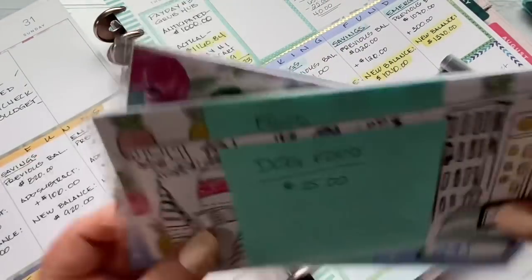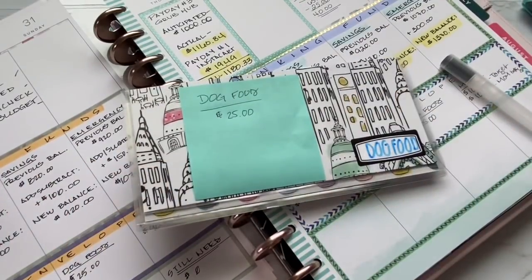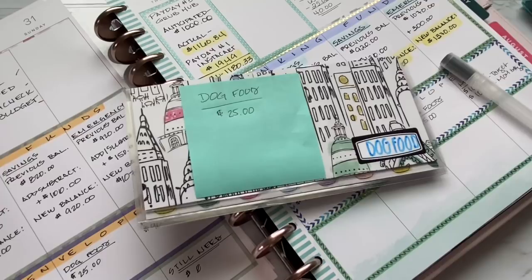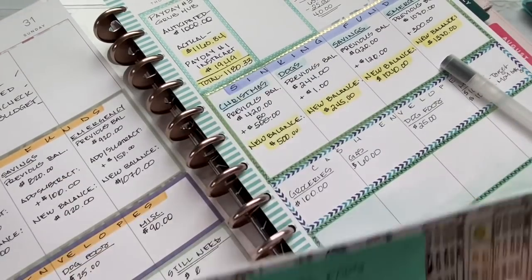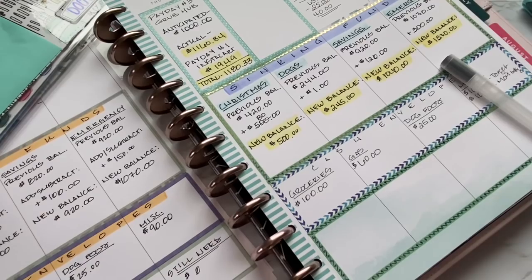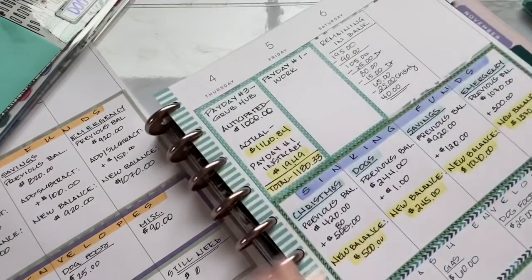I did have a couple of dollars extra from my cash envelopes last week. I didn't talk about what I did with it — it wasn't substantial money — but I just had it in cash, drove through Panera, and got my iced tea. That's all I did.